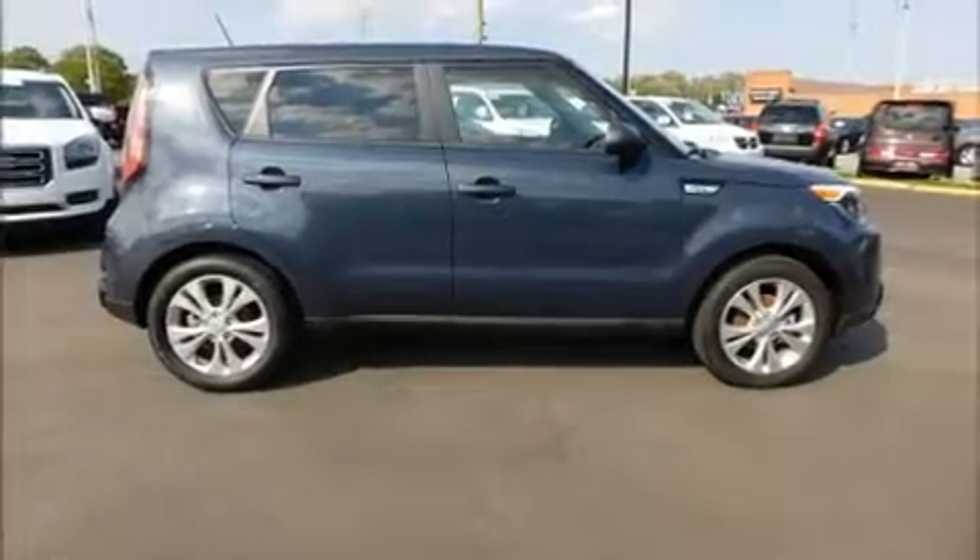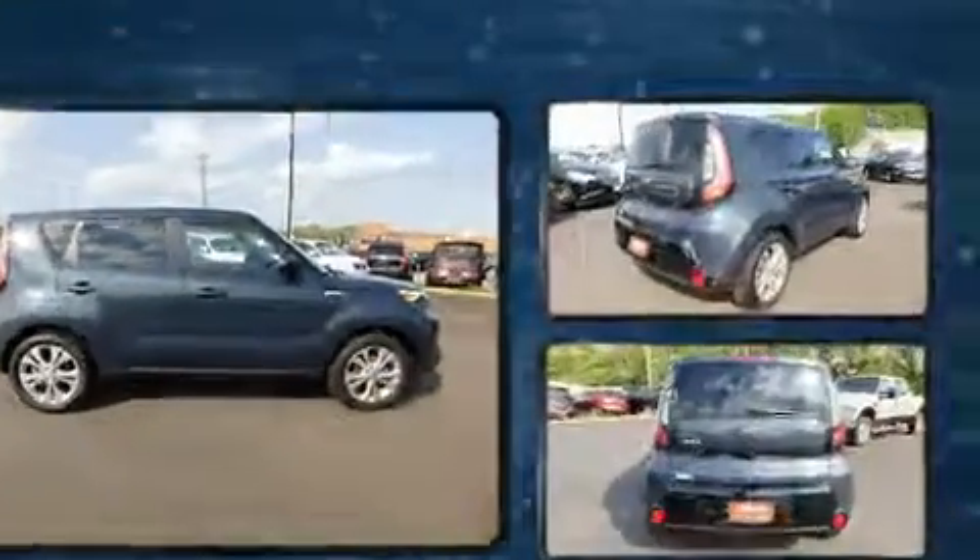The 2016 Kia Soul. It features an automatic transmission, front-wheel drive, and a 2-liter four-cylinder engine.